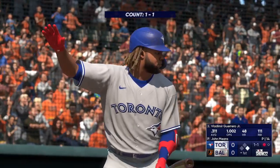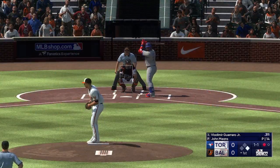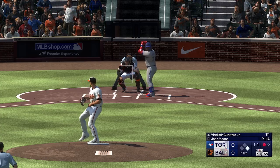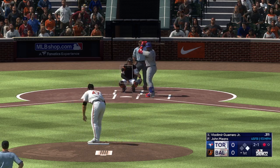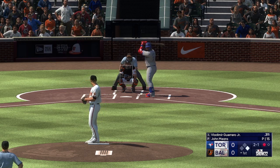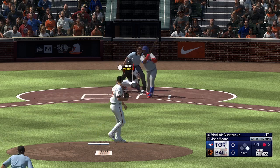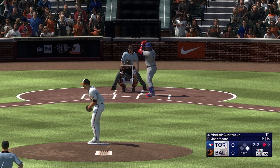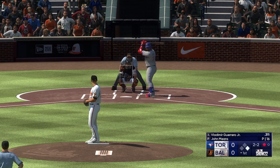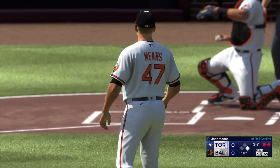Here's Vladimir Guerrero Jr. — this guy has turned into a beast. That one misses, it's 2-1. Fouls one off, 2-2. And down on strikes he goes. There's two down.